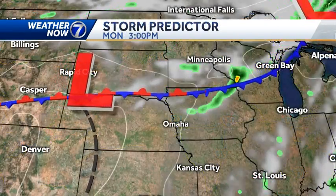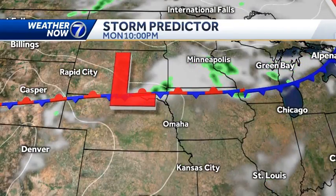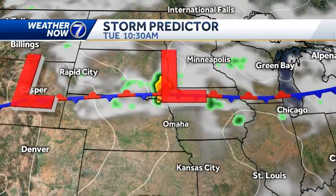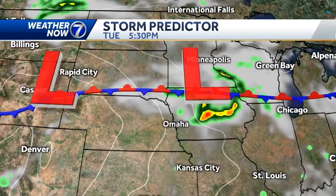As you see on storm predictor, that front stays pretty much to our north. Maybe a few more clouds this afternoon. Tonight and into tomorrow morning, you see a couple of little green dots making their way toward Carroll, toward Denison, Harlan. It's possible that there's an isolated shower or thundershower northeast of Omaha late tonight, and then again tomorrow you can see the green and yellow getting a little bit closer toward Omaha. But the metro and south, I think we're completely dry all the way through Tuesday.